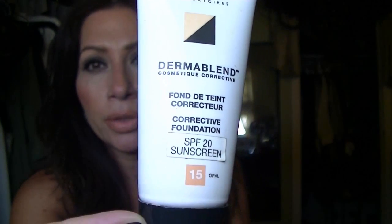Now on to drugstore foundation. I picked this up because I love Vichy products — I don't think you can go wrong with Vichy. I believe Ruth Crilley from A Model Recommends may have talked about this. I picked up color 15 Opal. This is a corrective foundation — Dermablend with SPF 20 — and it's for deep pitting, scarring, acne scarring, or hyperpigmentation where regular foundation will eventually seep through. It's very thick, very opaque, really full coverage. I am fortunate with my skin and don't have those issues, but I picked it up anyway. Really good product.